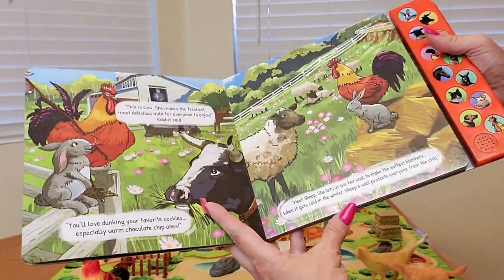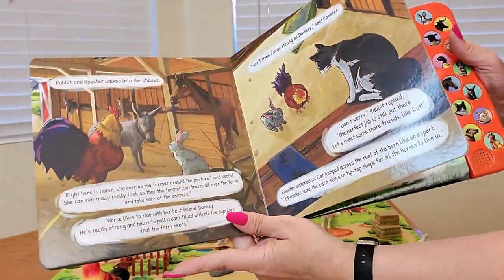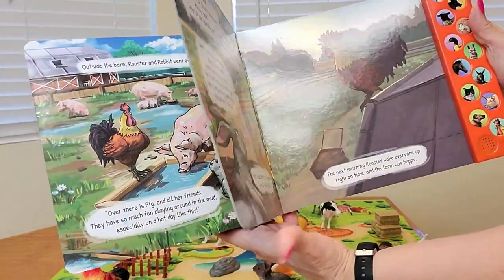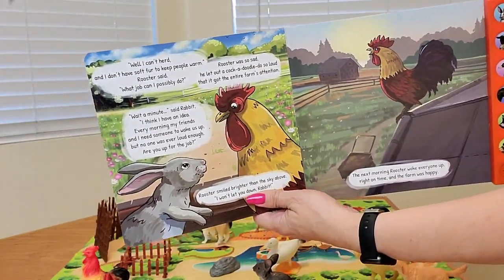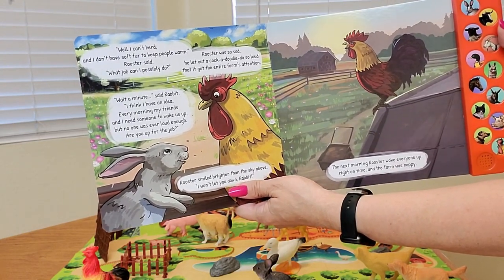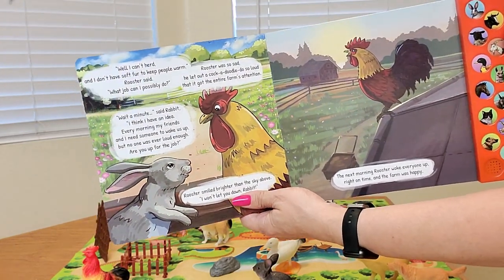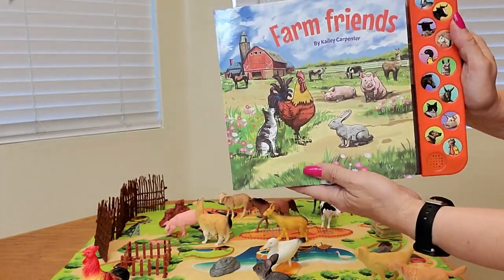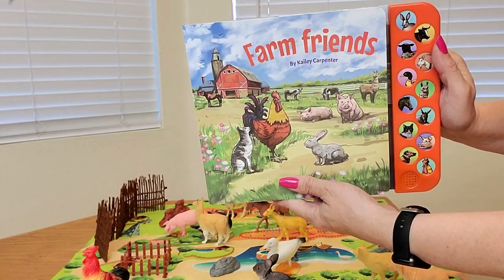How fun is that? And here are a few more of the pages. This is going to be so enjoyable for you to read to your children, or your grandchildren, or niece and nephew, or cousin, or even the kid next door. Perfect for so many people. And they are absolutely going to love it.